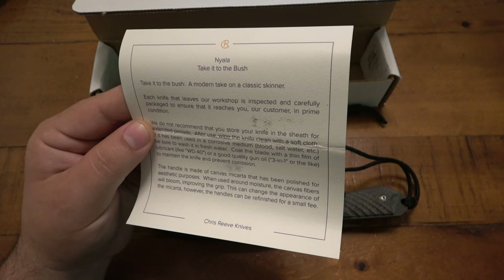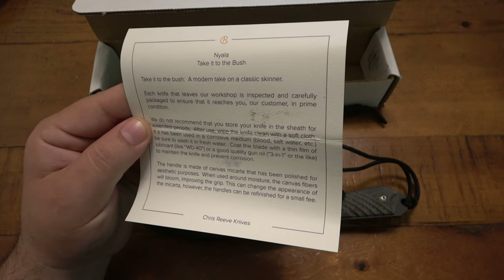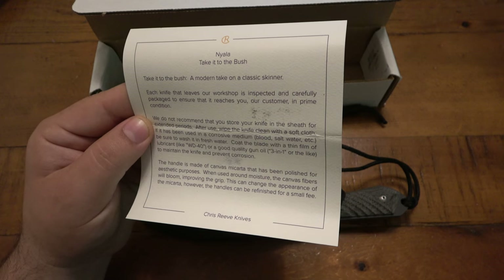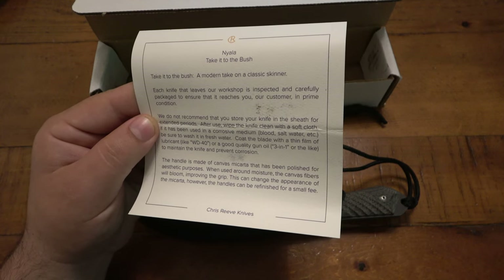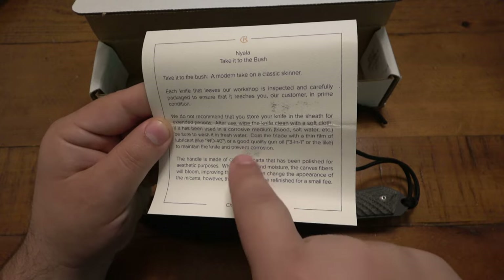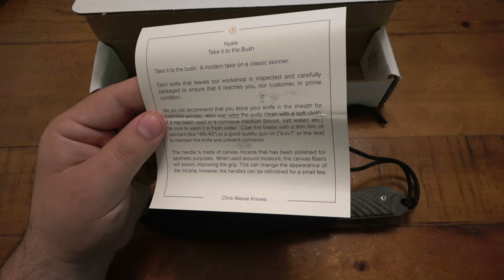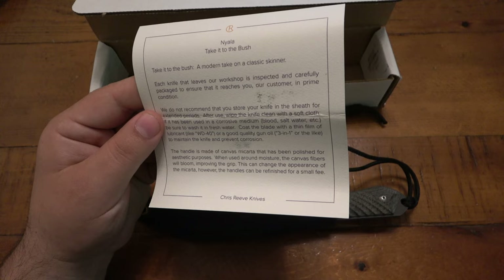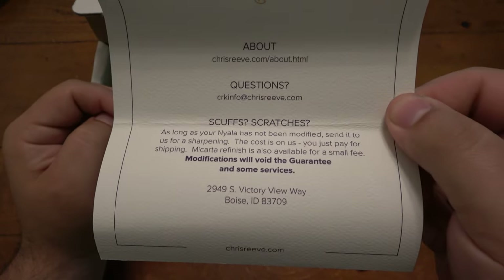Each knife that leaves our workshop is inspected and carefully packaged to ensure that it reaches you, our customer, in prime condition. We do not recommend storing your knife in the sheath for extended periods. After use, wipe the knife clean with a soft cloth. If it has been used in a corrosive medium like blood, salt water, etc., be sure to wash it in fresh water. Coat the blade with a thin film of lubricant like WD-40 or a good quality gun oil, 3-in-1 or the like, to maintain the knife and prevent corrosion. The WD-40 lubricant thing — that's debatable. Handle is made of canvas micarta that has been polished for aesthetic purposes. When used around moisture, the canvas fibers will bloom, improving the grip, though this can change the appearance of the micarta. The handles can be refinished for a small fee. There's some contact info and they're down in Boise, Idaho.